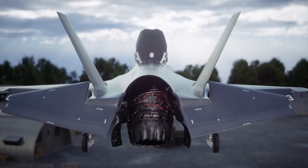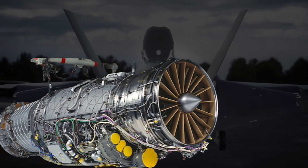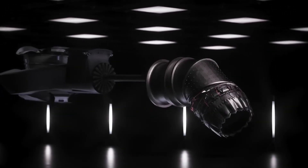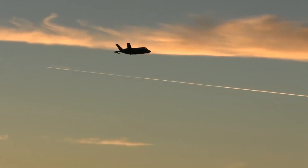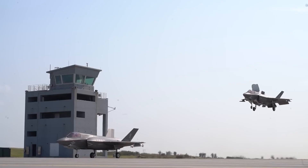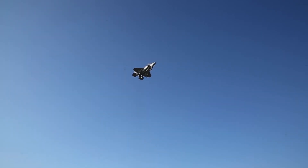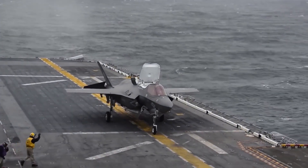The F-35B is powered by the Pratt & Whitney F135 engine — the most potent and sophisticated engine ever created for a fighter airplane. With the ability to generate up to 43,000 pounds of thrust, the F-35B can achieve Mach 1.6 speeds, making it one of the world's fastest jets. The jet can execute high-speed maneuvers and avoid enemy fire thanks to the additional force provided by the engine's afterburner. An innovative cooling system also helps the engine manage the extreme heat produced during supersonic flight.